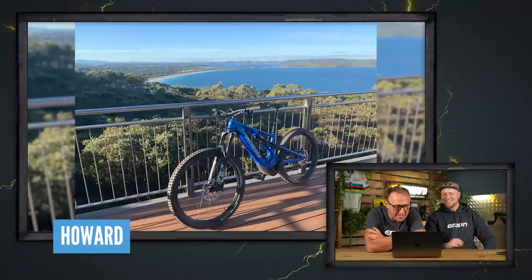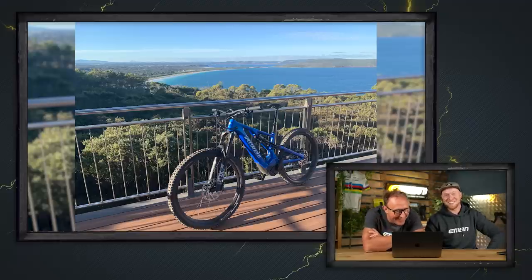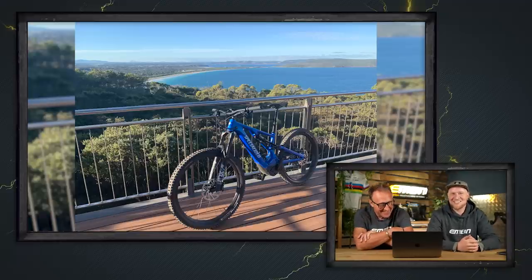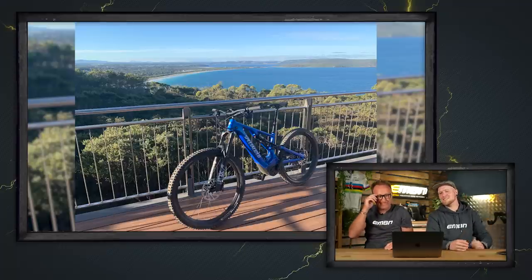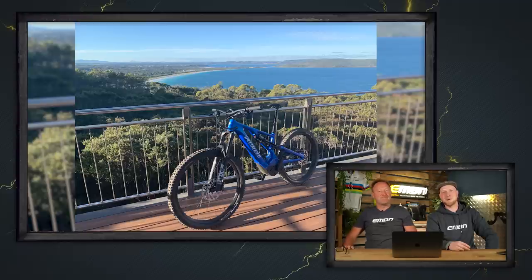On the other side of the world, this is Howard and our Australian friends — look at that blue bike next to some stunning blue water. Those are some balconies! Howard, we'll be over there to join you.